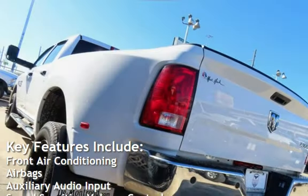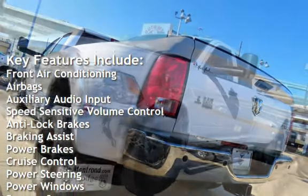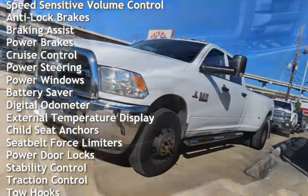Key features include front air conditioning, airbags, auxiliary audio input, speed sensitive volume control, anti-lock brakes, braking assist, power brakes, and cruise control.